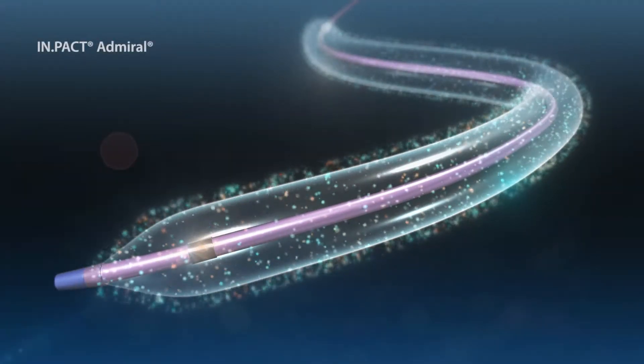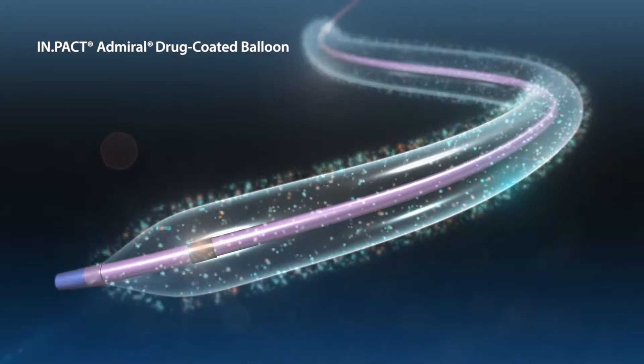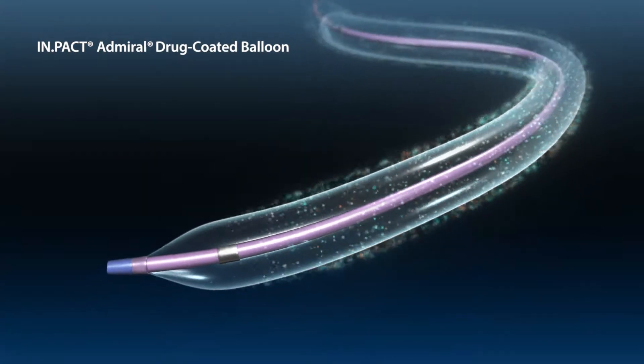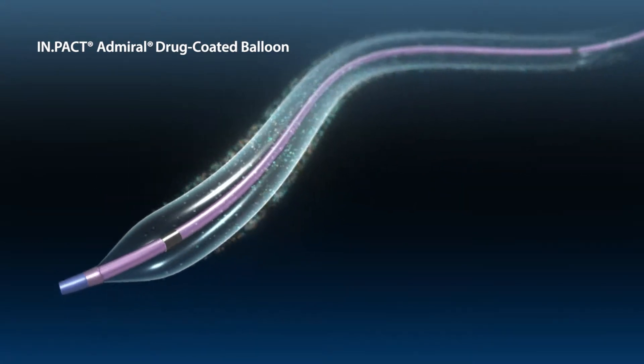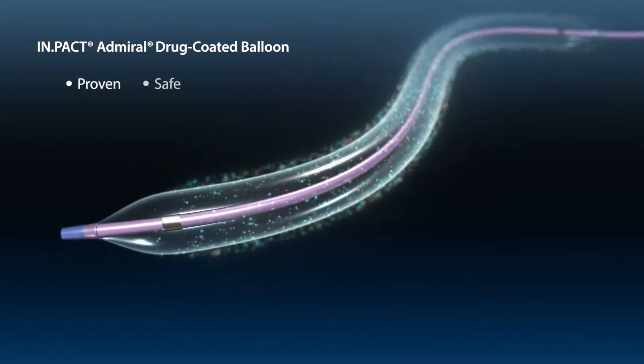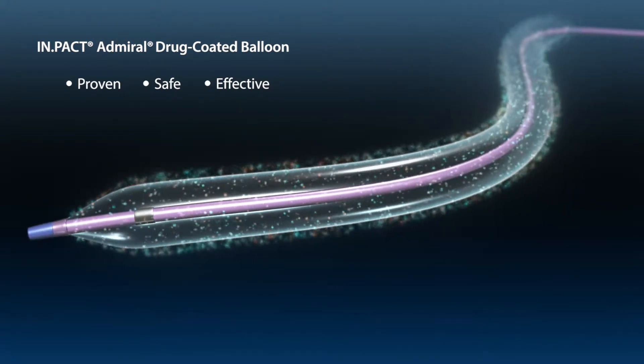The recently FDA-approved Impact Admiral Drug-Coated Balloon by Medtronic is a medical device designed to help restore blood flow in the upper leg. It works by reopening blocked arteries and delivering a proven, safe and effective medication to the artery wall that has been shown to help keep the artery open.